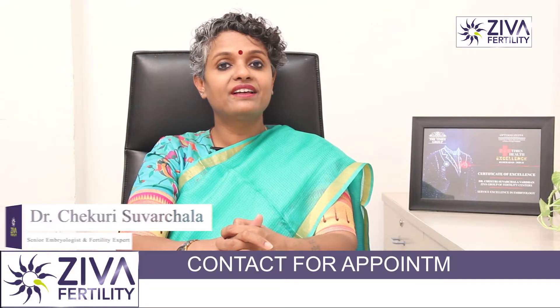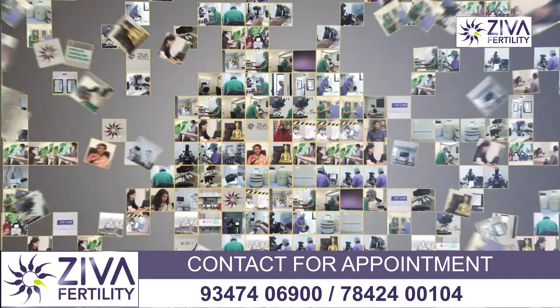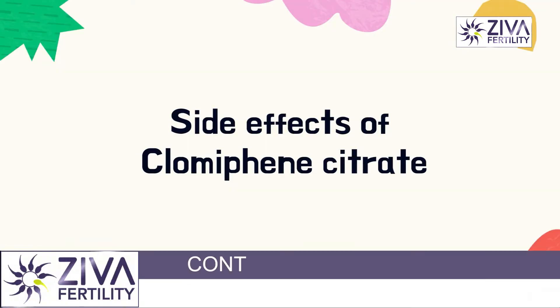I'm Dr. Sureshla, Scientific Director with Ziva Fertility Centers. Let's look at what Clomiphene Citrate is and if there are any side effects to this medication.